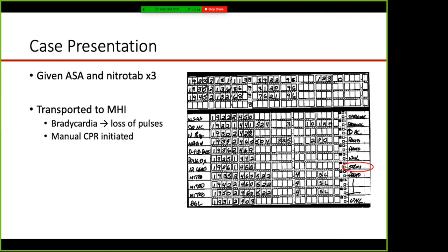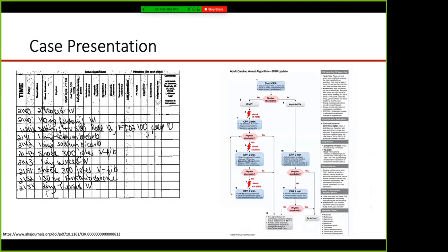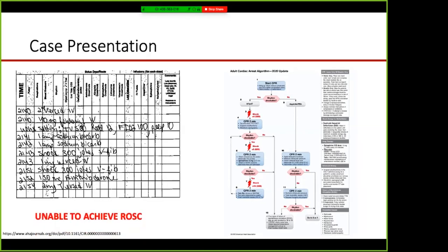She received aspirin and nitroglycerin and was transported emergently to MHI. En route she became more obtunded and bradycardic, ultimately losing pulses, with initiation of manual CPR as the rig pulled into the ambulance bay. Appropriate AHA ACLS cares ensued including intubation, mechanical CPR with a Lucas device, multiple medications, and defibrillation attempts for ventricular fibrillation. Despite all these efforts, we were unable to achieve ROSC, and she was transported emergently to the cath lab with no perfusing rhythm and no pulse.